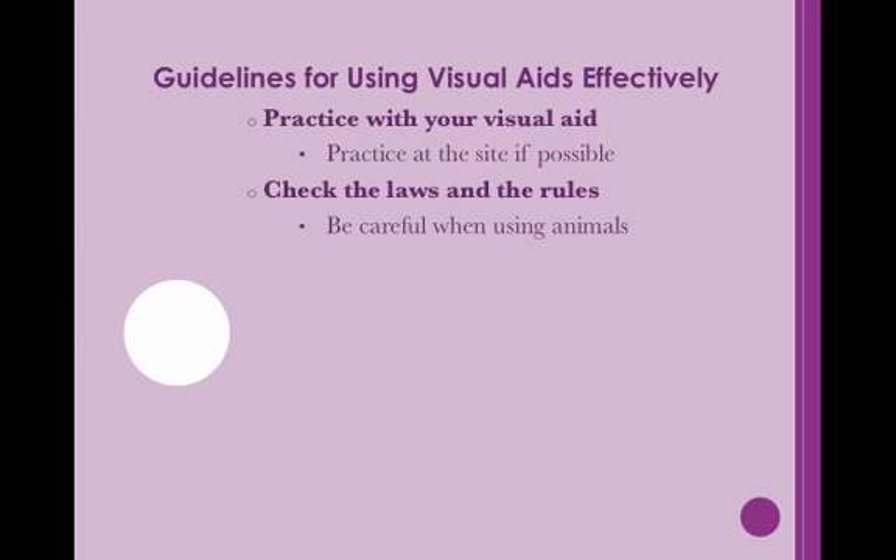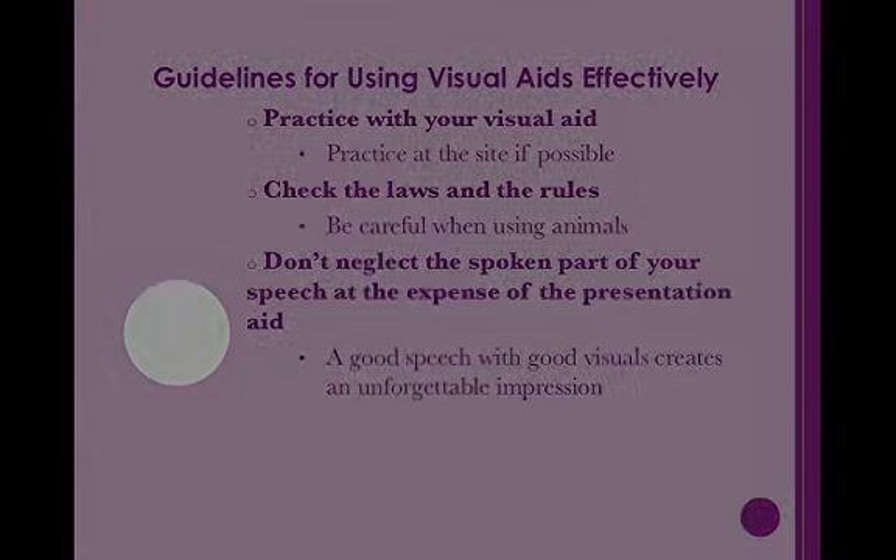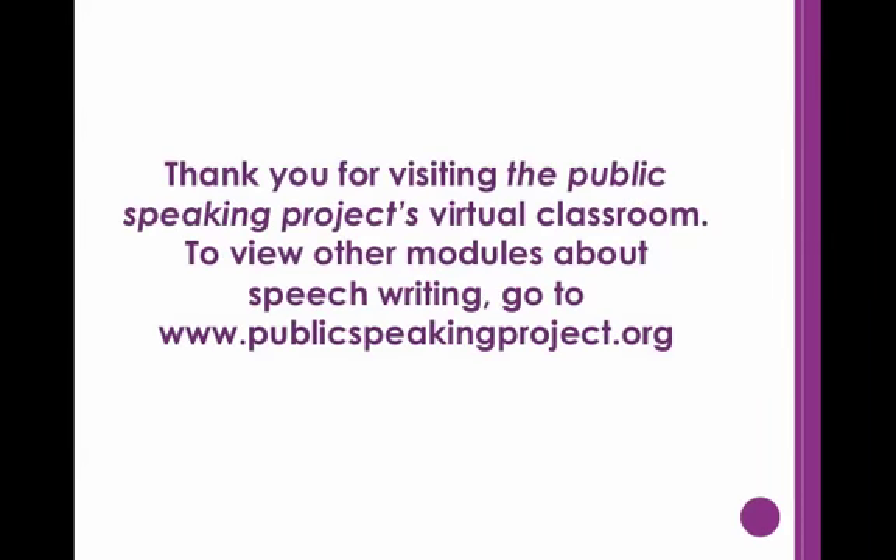These tips will help ensure your visual aids offer the strongest support they can. However, you should remember to devote just as much time to the speech itself. A visual aid can only be as good as the speech it backs up. Yet when the two parts work together, they can create an unforgettable impression. Thank you for visiting the Public Speaking Project's virtual classroom. To view other modules about speech writing, go to www.publicspeakingproject.org.